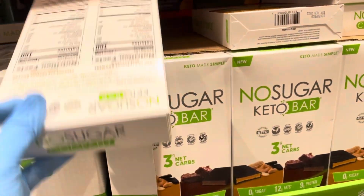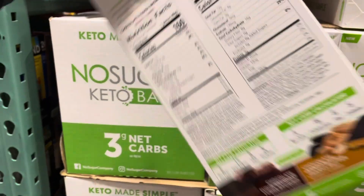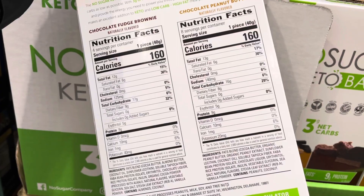Finally, for true breakfast on the go, here are the No Sugar keto bars. At three net grams of carbs per bar, these are a great pick-me-up in the morning when you're running out the door. One thumb up.